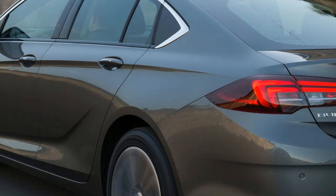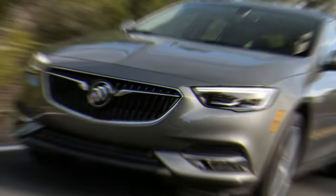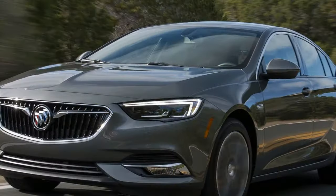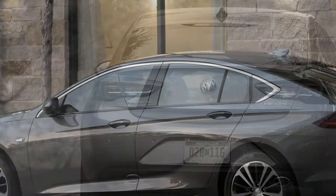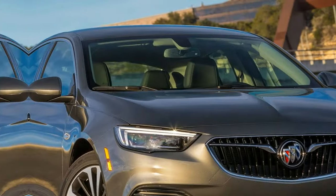Where the Regal has definitely grown larger is in the cargo area, with 32 cubic feet of space behind the Sportback's rear seats — more than double the 14 cubes in the outgoing Regal sedan's trunk. Folding forward those 60/40 or 40/20/40 seats, depending on trim level, nearly doubles that usable space to 61 cubic feet, more than enough to fit a bicycle without removing the front tire. Or, as your 5-foot-10-inch author discovered, enough for an adult male of average height to stretch out and lie flat for a catnap.